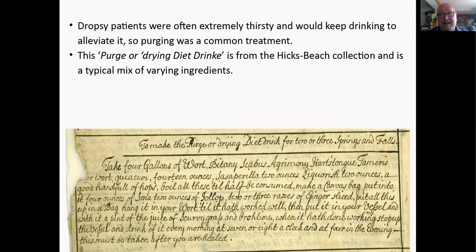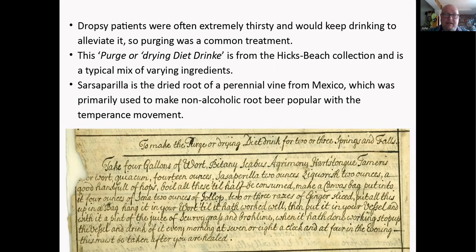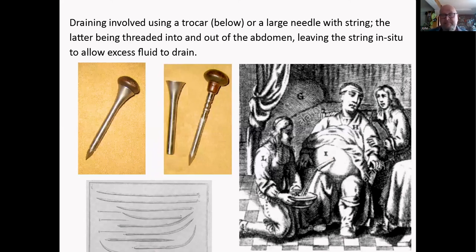We have this interesting purge or dry diet drink from the Hicks Beach collection. Most notable perhaps is sarsaparilla — the dried root of a vine from Mexico — which was also common over here because it was used to make non-alcoholic root beer popular with the Methodists and the temperance movement. If they decided to drain the dropsy directly, they would use a trocar — basically a funnel with a needle — pushed into the area to drain the fluid. Another method was to thread a thick needle with string through the area and leave the string in place so fluid could drain out. Pretty horrific.